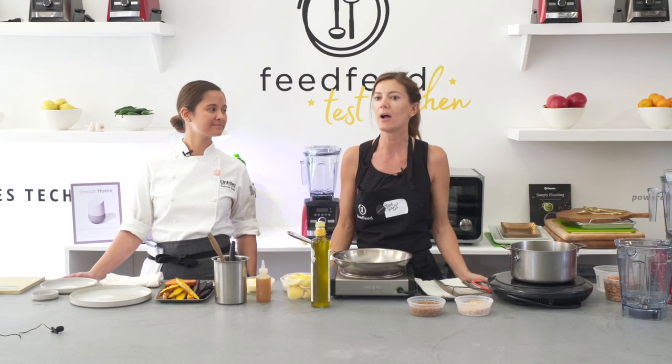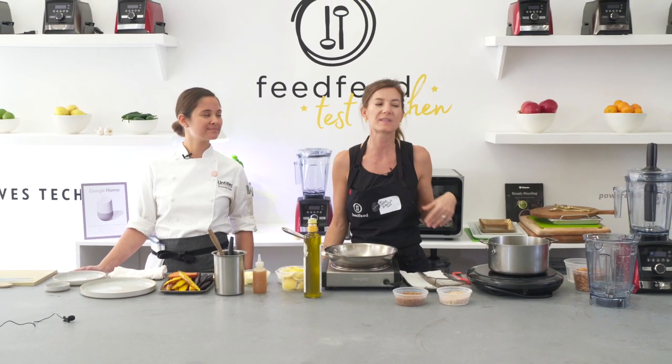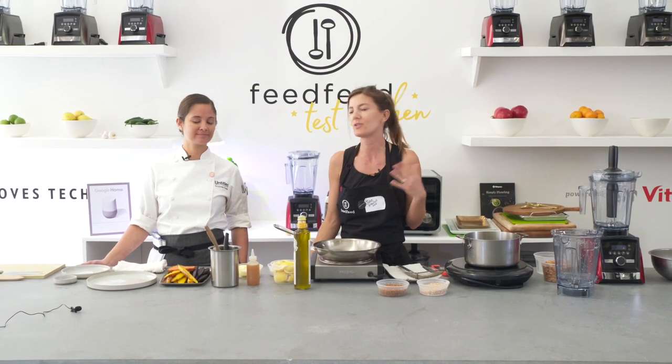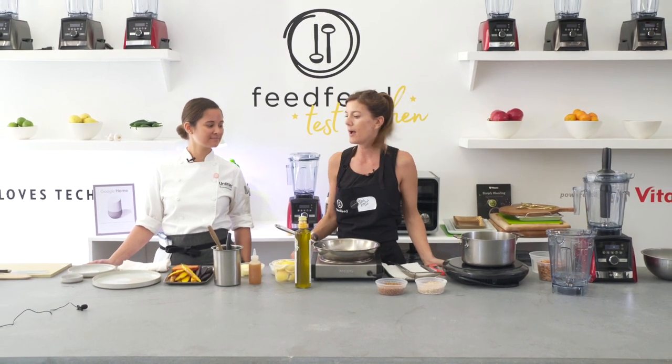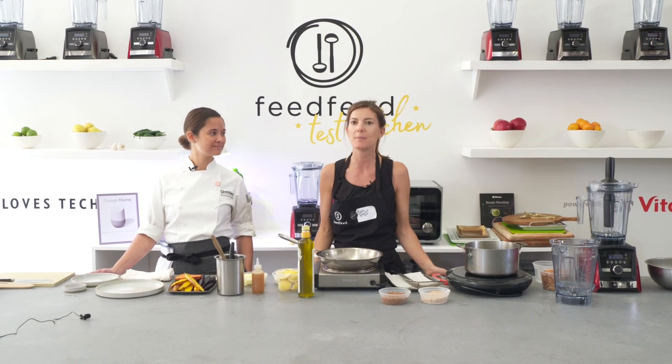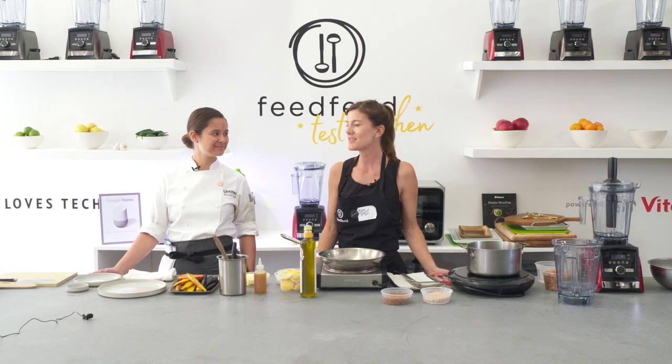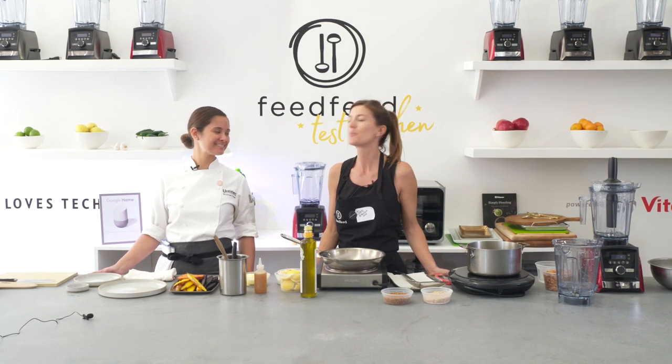We just showed earlier how to infuse oil with herbs, actually heat that up. You can make a soup, you can make breads, you can really make anything. So I'll turn it over to Suzanne, who's going to be making some honey roasted carrots and a cashew butter and some puffed grapes.